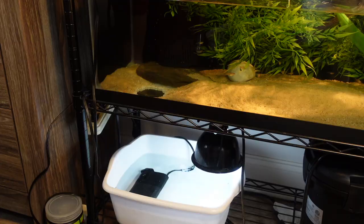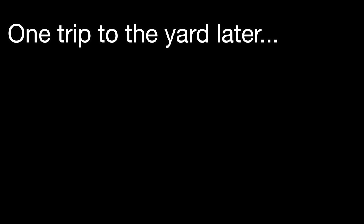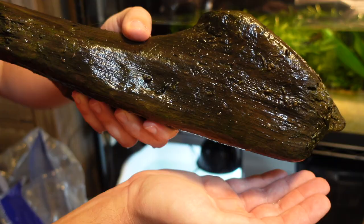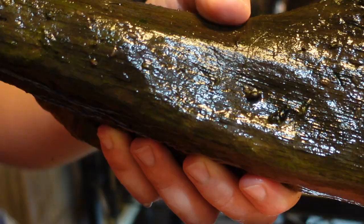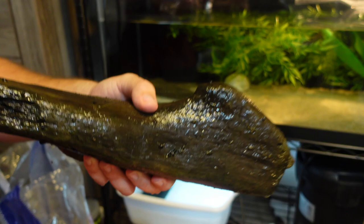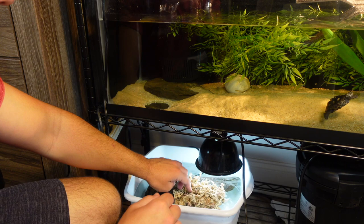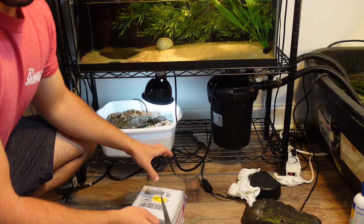The sphagnum moss also gives them a nice little place to hide. We're going to add a little bit of dechlorinator. I'll grab a little piece of wood to prevent the sphagnum moss from getting sucked up by the filter. This piece was sitting in my bog — you can see all those little dots on it, those are snail eggs and all different types of little organisms that will be good for these little spotted turtles to munch on. Now let's add our sphagnum moss and get these little guys set up.